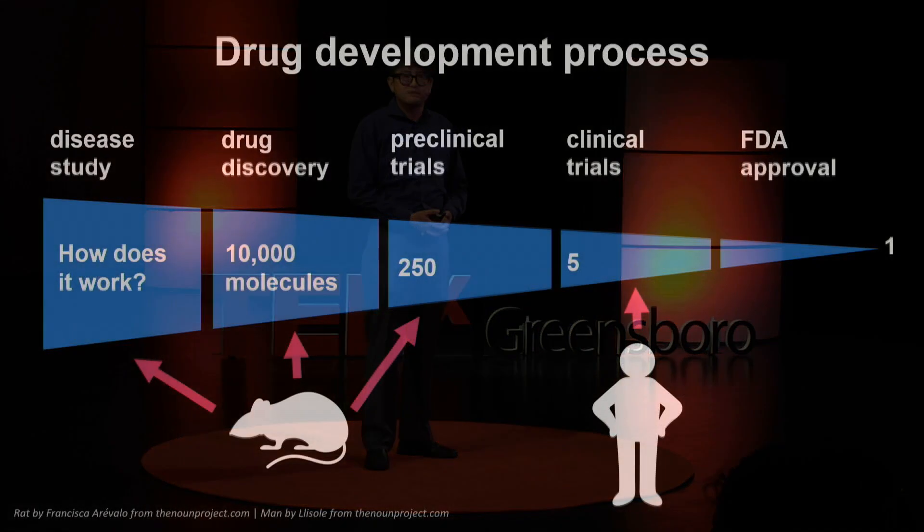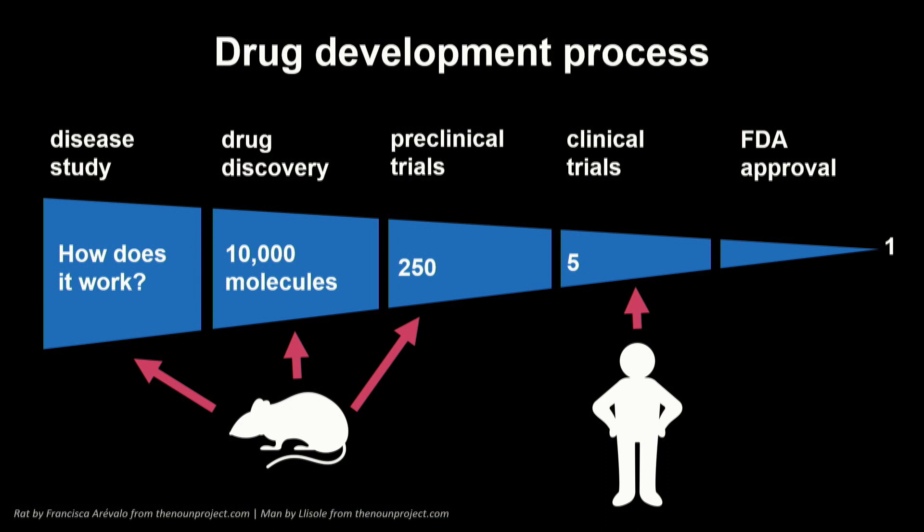This is what the drug development process is like. We start with disease study — we conduct research to understand how a disease works and what problems it causes. Then we look for molecules that might fix those problems. In the beginning, we have a large library of 10,000 molecules we are looking at. We test those first in the lab to see which ones have the highest potential to treat the disease.